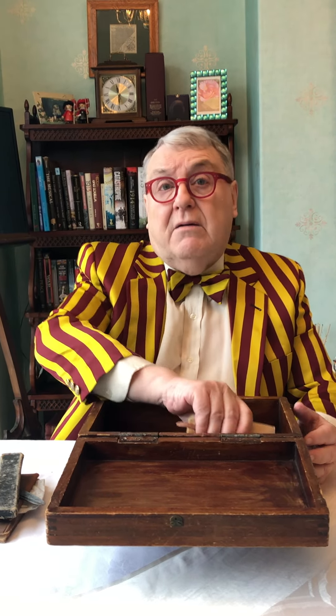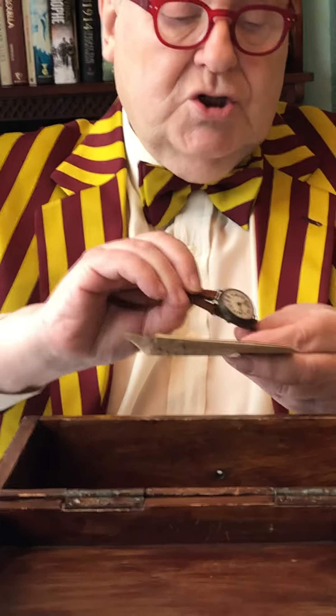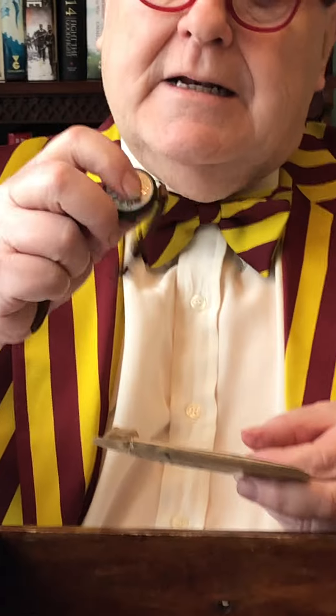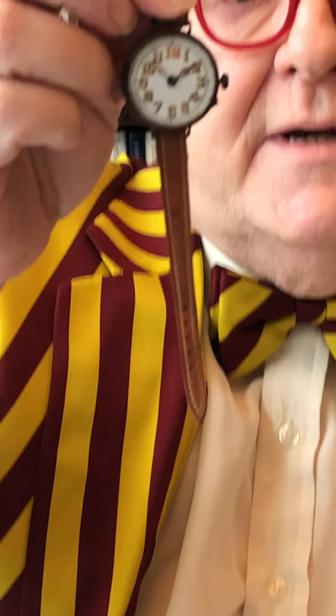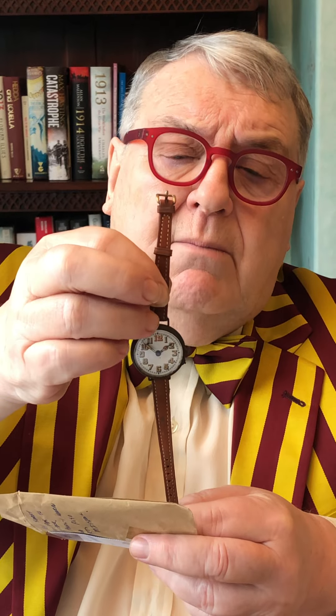No doubt Spelthorne Museum will put these on show. And we have his watch. There's no insides to it, because I've taken it to a jeweler and we can't get it to work anymore. But look at how small that wrist is — a tiny little wrist, just about goes round mine.